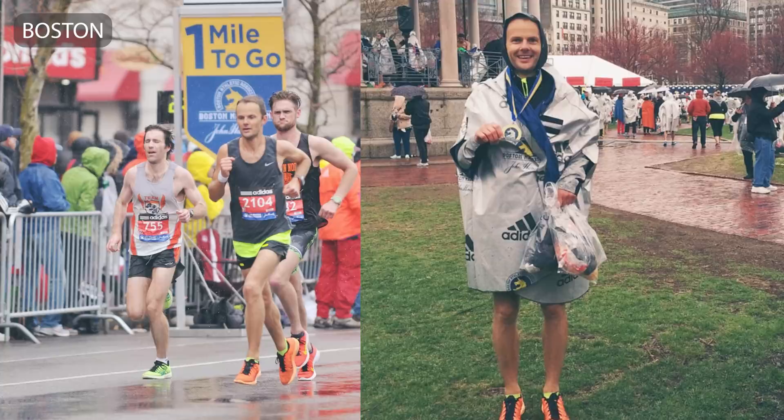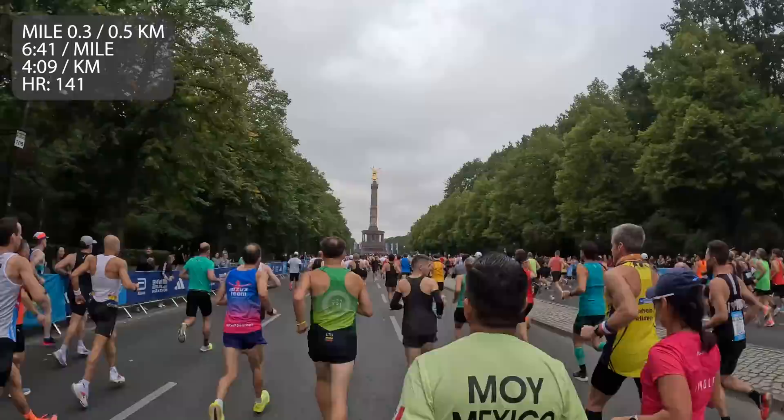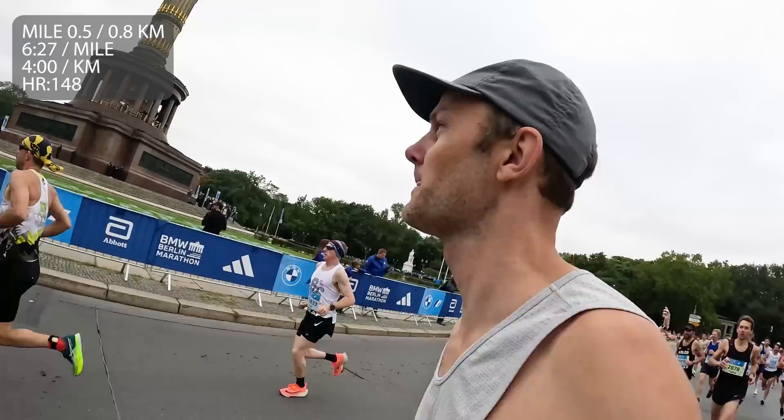Berlin Marathon 2023, the fourth world major — after New York, Chicago, and Boston. Super excited for today. Not going to be filming that much. Starting out a bit mellow, testing the legs. Left calf is feeling good. I can't believe I'm here. It's really freaking exciting. I'm glad to make it to the start line alive and well.